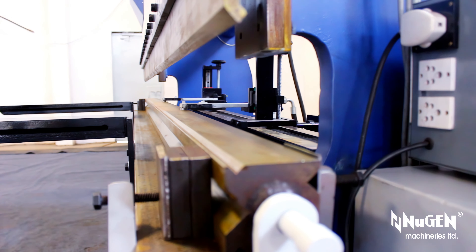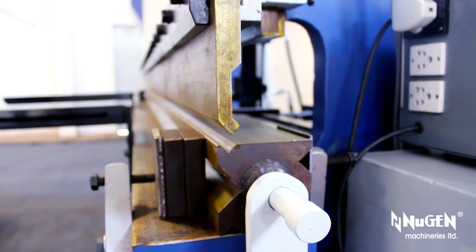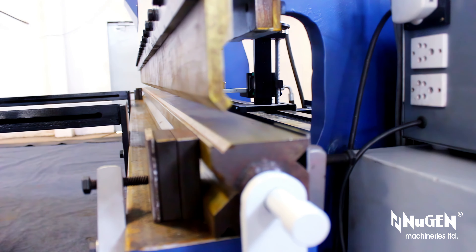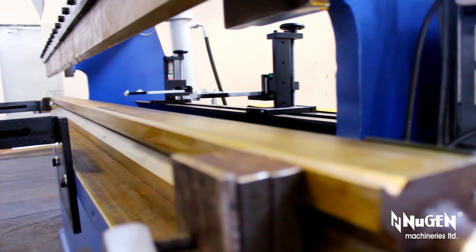This enables the operator to bend jobs with one to eight bends on each edge in one setup. Automatic retraction of the back gauge on the pinch point ensures flawless operation. The advanced hydraulic system and numerically controlled back gauge enhance the efficiency, accuracy, and precision.